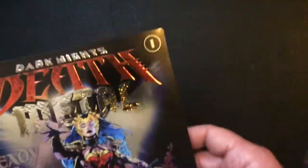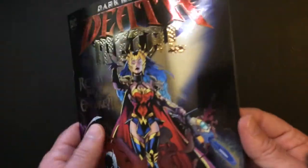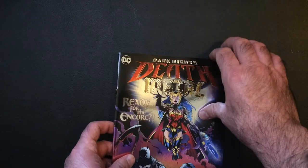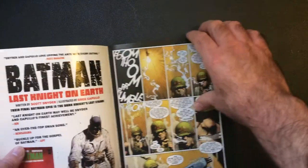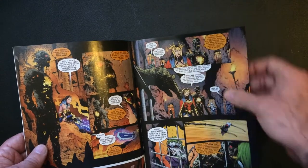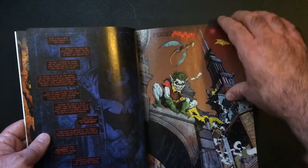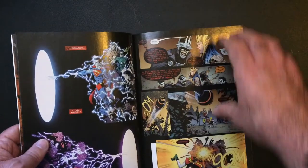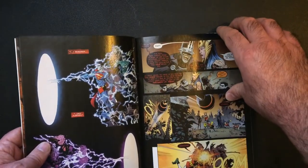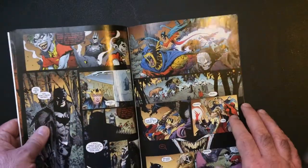I don't know anything about this series or whatever. I guess it's number one, which is also good I suppose. There's still an ad on the back. Going to open it up — like I said, I don't know anything about it. Hopefully the art matches the cover. So I won't go too far into it in case someone wants to read it — but it looks like cool stuff.